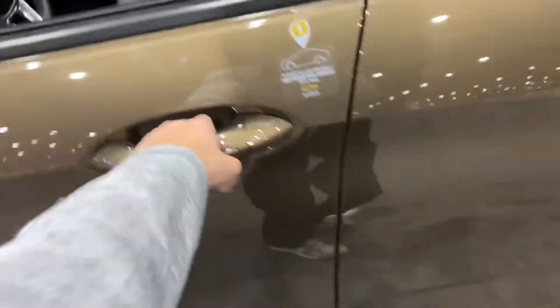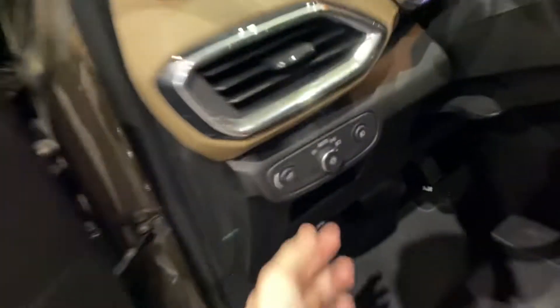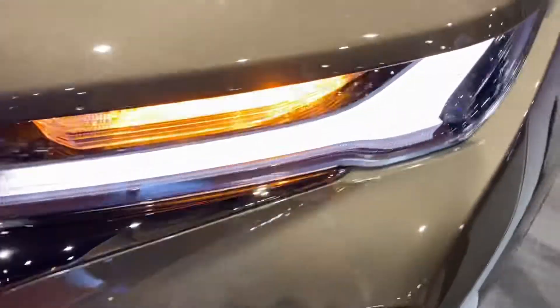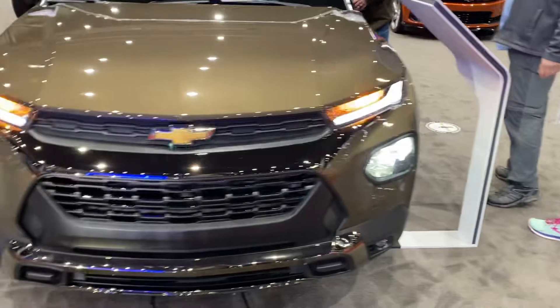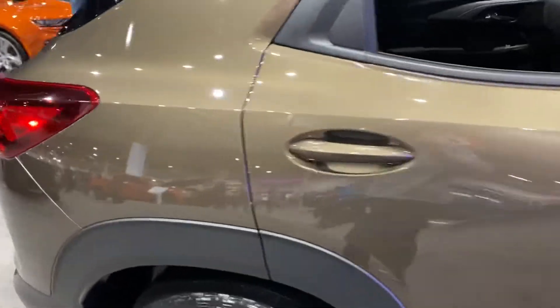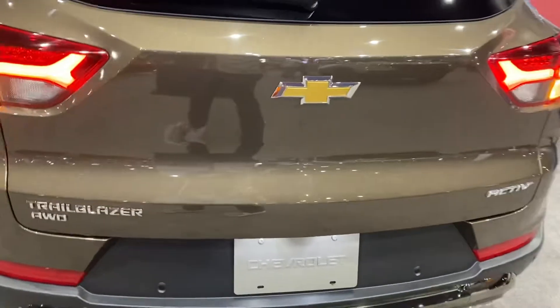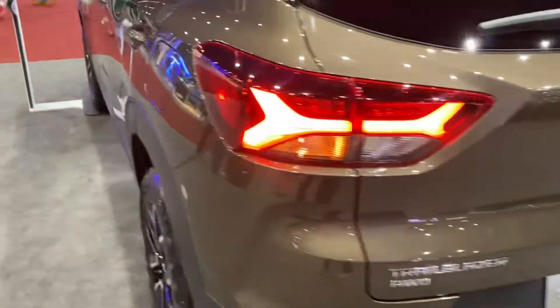The car also has breakaway mirrors. Let's turn the lights on — you can see the hazards and what it looks like on the outside. Bright LED HID headlights up front, and the tailgate closes with powered operation. LED tail lights as well. It's a very nice looking vehicle — love the design. Let's turn them off so I don't get in trouble.